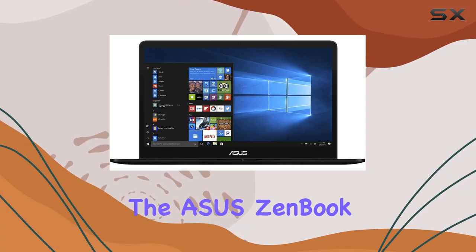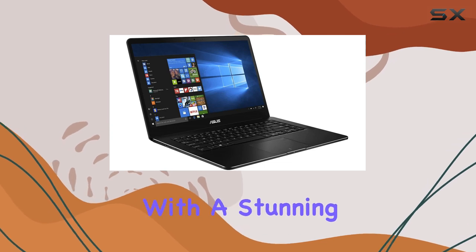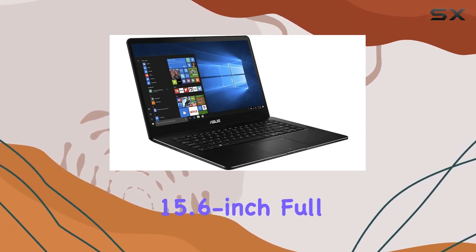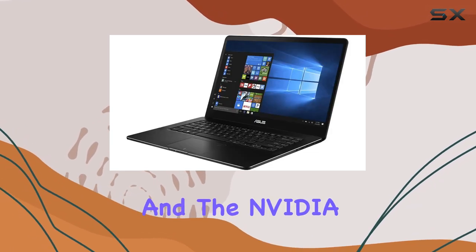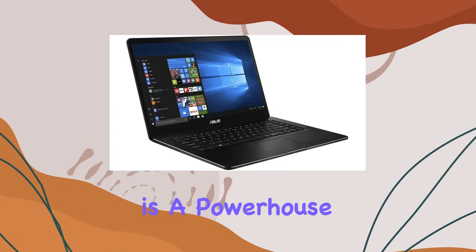Today we're diving into the ASUS ZenBook Pro, and let me tell you, this laptop is a powerhouse with a stunning 15.6 inch full HD touchscreen and the NVIDIA GeForce GTX 1050Ti, boasting speeds from 2.80 gigahertz up to a blazing 3.80 gigahertz. But it's not just about the visuals — this laptop is built for speed.